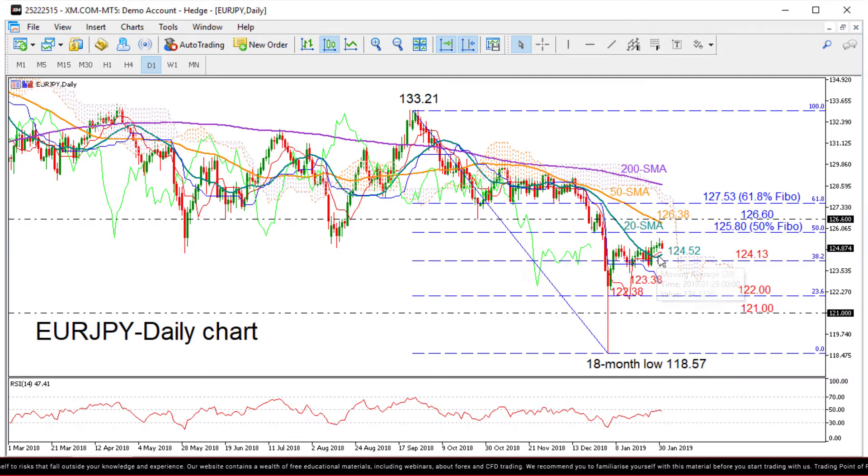Now if the market keeps improving, we could see nearby resistance coming around 125.80. This is the 50% Fibonacci of the downlink from 133.21 to 118.57. Slightly higher, the area between 126.38, which is the 50-day moving average, and the 126.60 mark should attract some attention since the price has rested within these boundaries in the past, while a stronger rally may also face a wall around the 61.8% Fibonacci of 127.53, which the bears were unable to break in November.